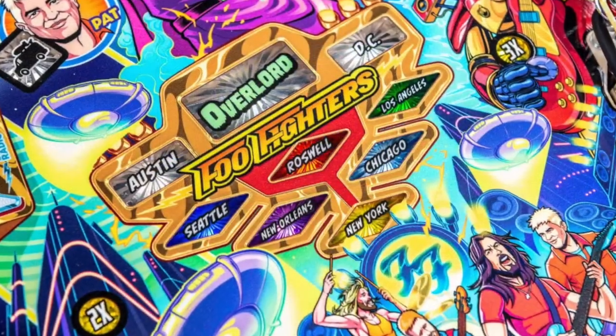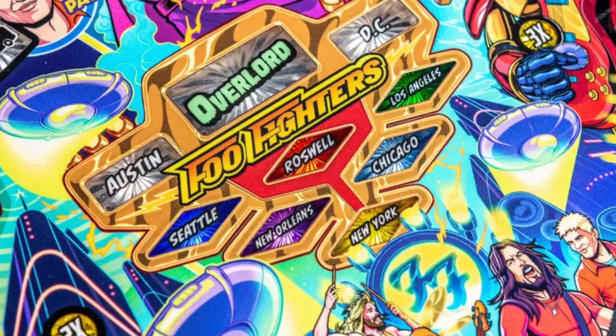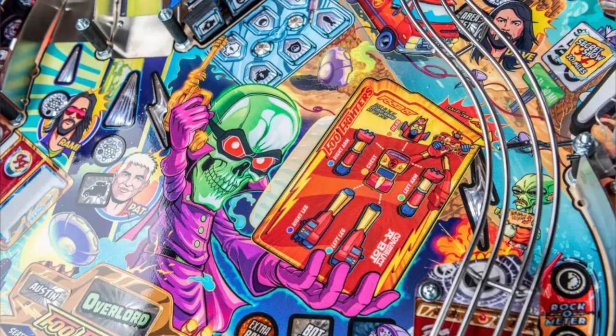In other aspects of the code, there are six cities to go after — six main modes — plus two mini wizard modes, a main wizard mode, and things like target frenzy and bot frenzy. There are numerous multiballs including the Foobot, which is amazing for any Voltron or Power Rangers fans out there. The code is looking great overall.